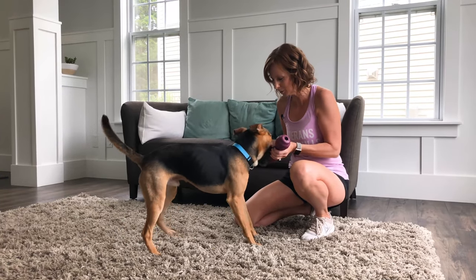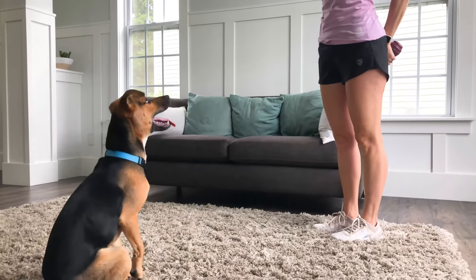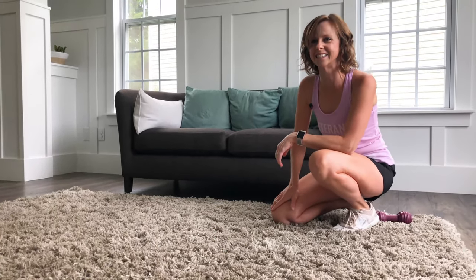So that's exercise number two. Nice seated calm behavior instead of jumping — because jumping never gets what we want. Then we'll try again. Good boy. Nice eye contact. Good job, buddy.